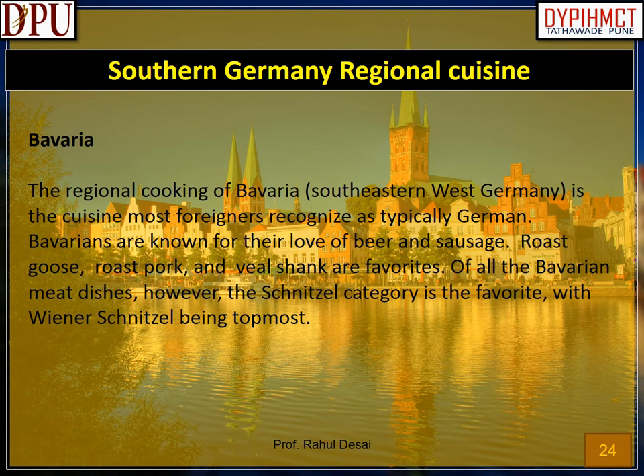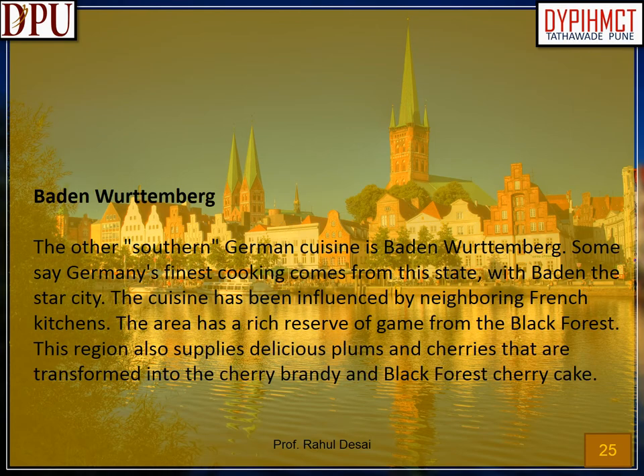Southern Germany Regional Cuisine. Bavaria: the regional cooking of Bavaria, southeastern West Germany, is the cuisine most foreigners recognize as typically German. Bavarians are known for their love of beer and sausage. Roast goose, roast pork, and veal shank are favorites. Of all Bavarian meat dishes, the schnitzel category is the favorite, with Wiener schnitzel being topmost. Baden-Württemberg: some say Germany's finest cooking comes from this state. The cuisine has been influenced by neighboring French kitchens. The area has a rich reserve of game from the Black Forest, and also supplies delicious plums and cherries transformed into cherry brandy and Black Forest cherry cake.